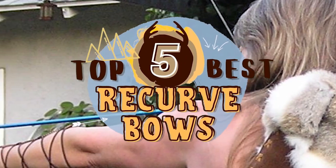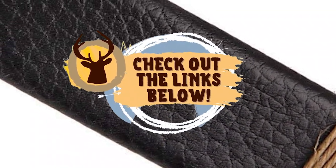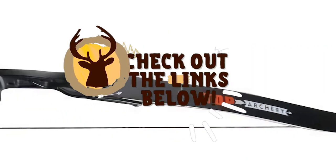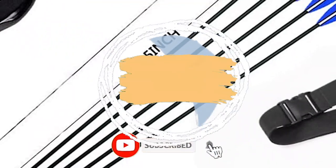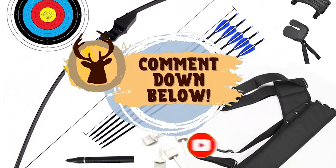There you have it, our top 5 best recurve bows on the market. Check out the links in the description below for detailed information and latest pricing. If you thought this video was helpful, please smash that like button and consider subscribing. If you didn't, let me know why in the comments below. Thanks for watching and I'll see you in the next video.